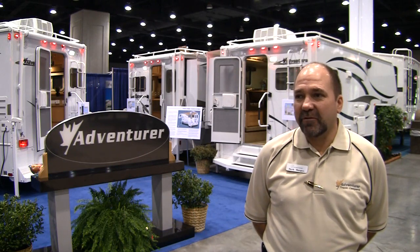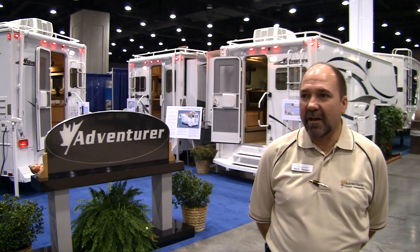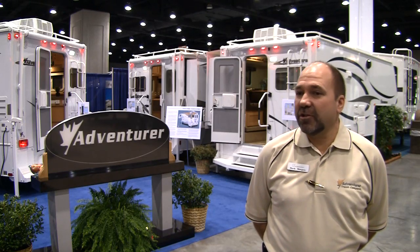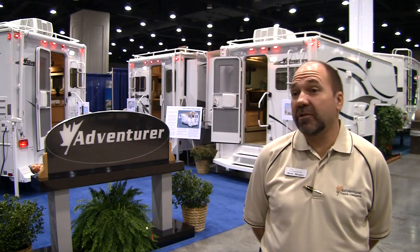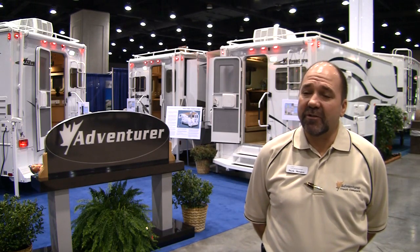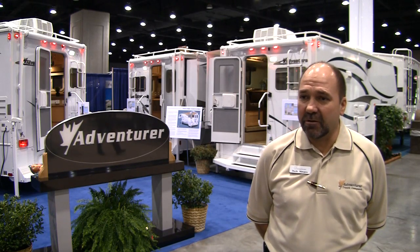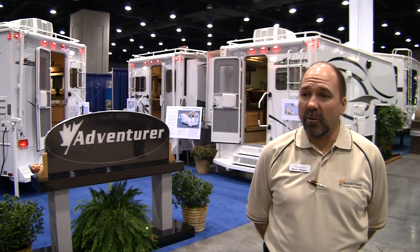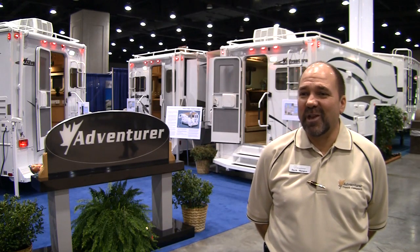We've got all new interiors and done some other small tweaks that have made the product easier to use and a little easier for us to build. Our price points have actually come down over the last couple of years, including on our 2010 models. We're pleased with the cost reductions we've been able to make to make our product definitely more affordable. We're a great value brand for the dollar — that's our mission and that's where we stay.